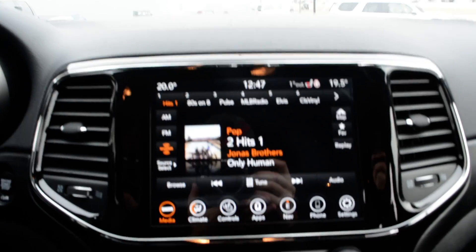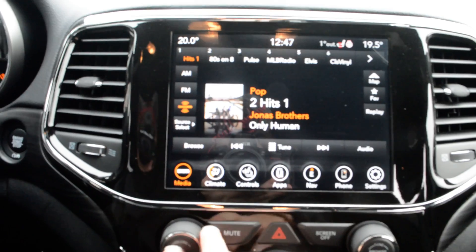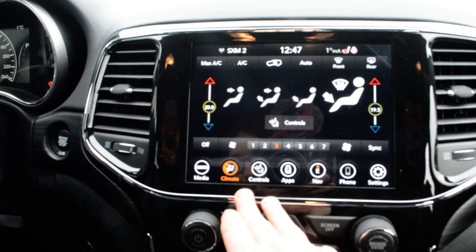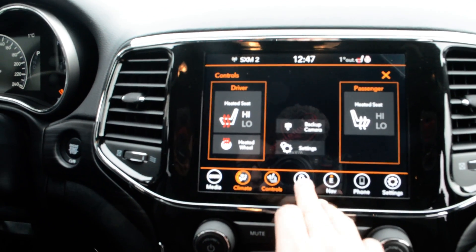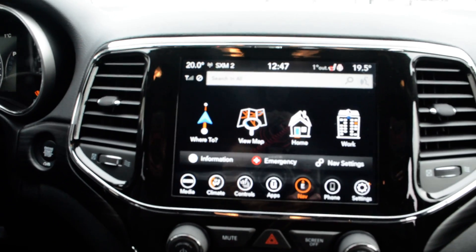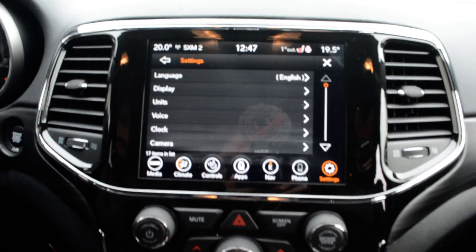Up front you do have your touchscreen display area — a very user-friendly interface. You have access to all your audio and media controls built in there, climate control also accessible through there as well. You do have your heated front seats, heated steering wheel, access to your apps, navigation, and Bluetooth capabilities, as well as your settings.